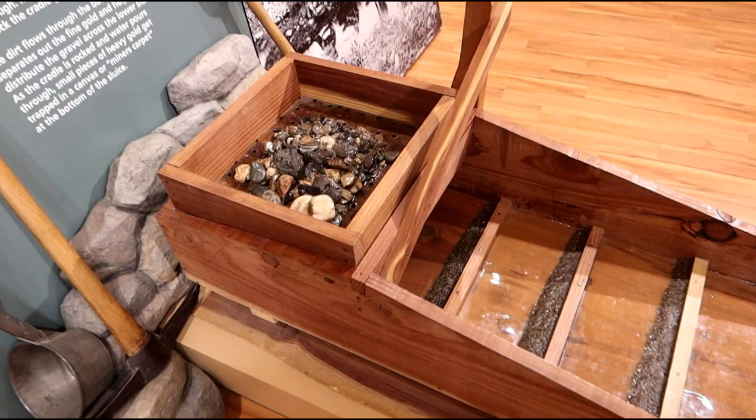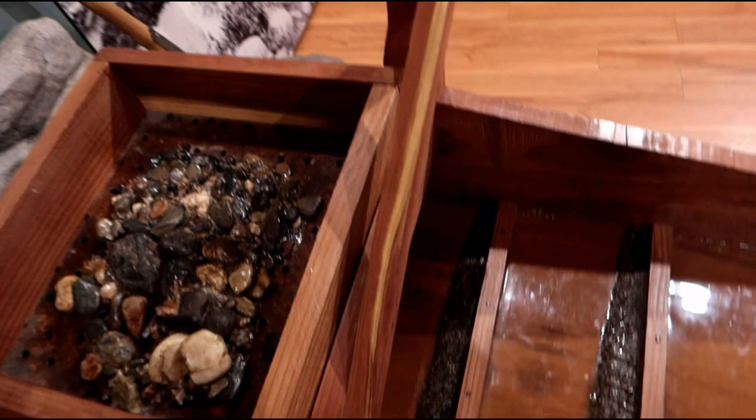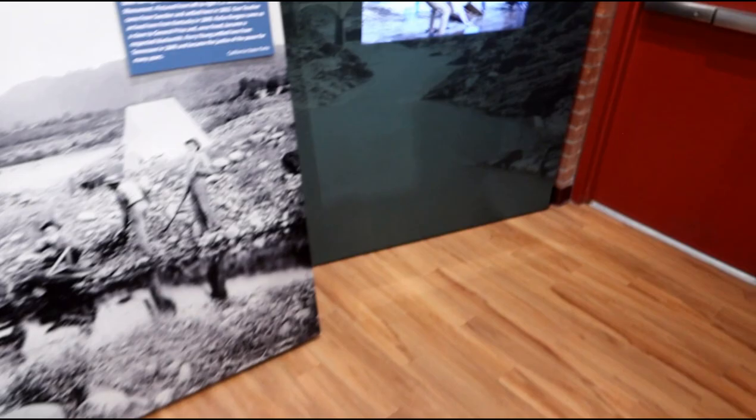Here's an example of an old sluice box. Basically what happens is you'd shovel your debris into here, it would flow through there with water, and you'd grab this little thing and rock it back and forth. That would cause the water to kind of flow back and forth and uncover the gold as it goes. And here's actually a video of it happening right here.